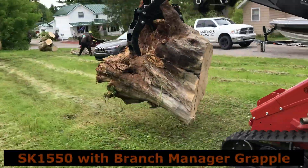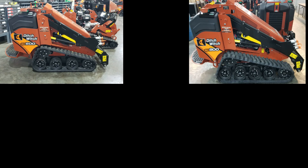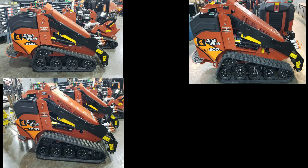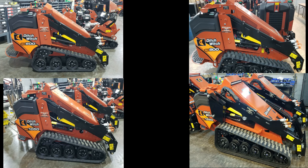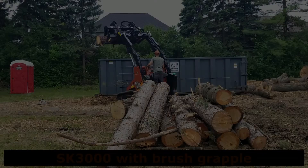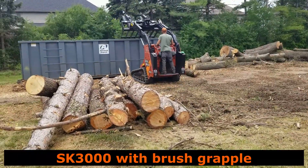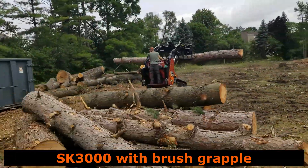Ditchwich has the largest selection of mini skid steer models on the market: the SK600, the SK800, the SK1050, and the SK1550. As of 2020, Ditchwich added the SK3000, which is a full-size skid steer that you can ride on. The Ditchwich Sales of Michigan sales team is very knowledgeable and can help educate you on the right mini skid steer for your business.